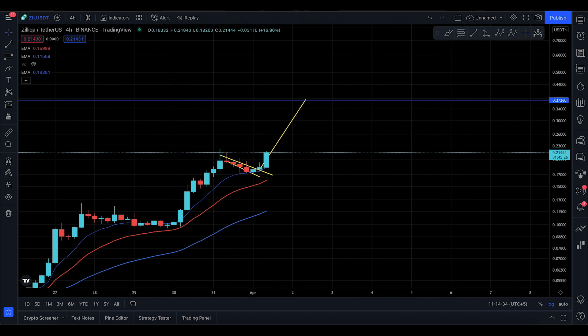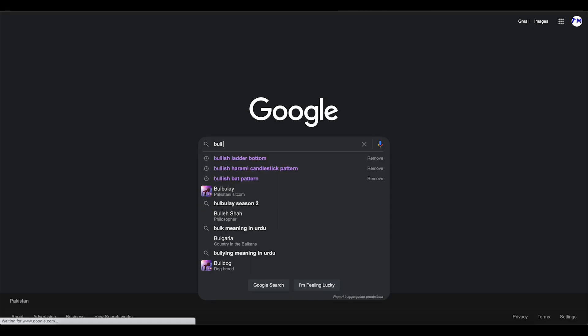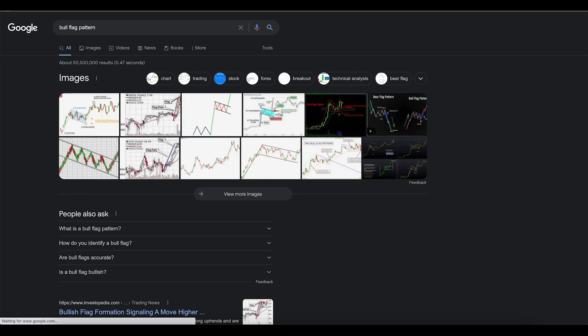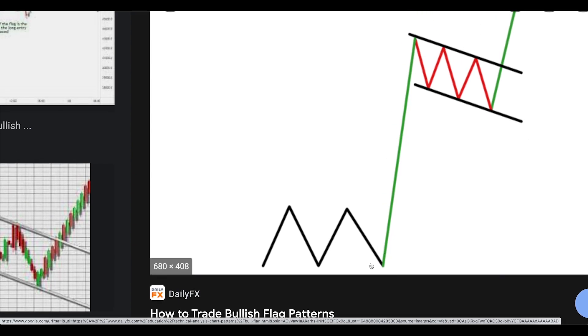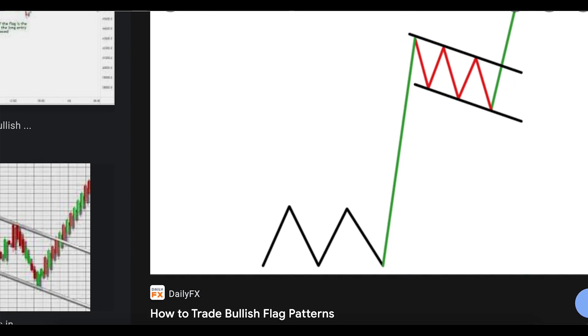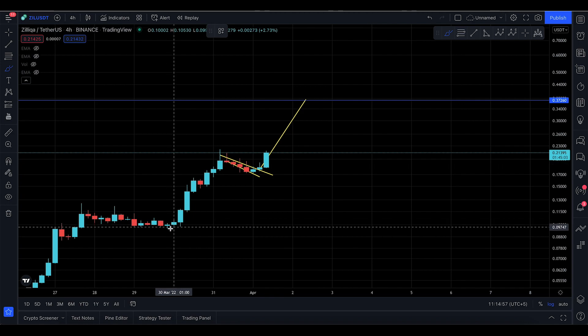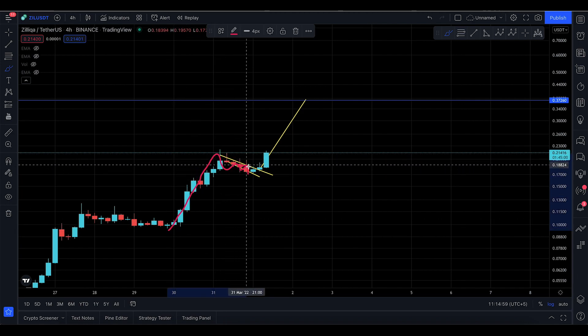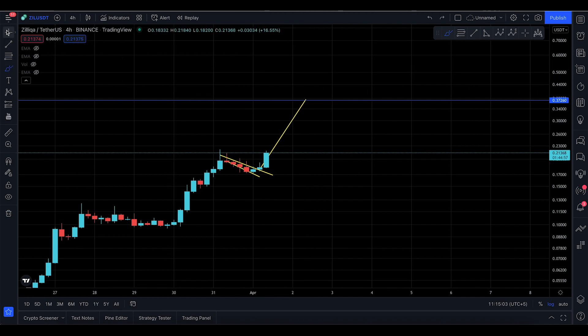Zilliqa is not looking to settle down. Let me explain the bull flag pattern. When prices move to the upside, they coil down a little bit, and then boom — you break to the upside. That's the flag. Prices wound up, pulled down slightly to form the flag, and then shot to the upside. I'll remove the EMAs so you can see it clearly.